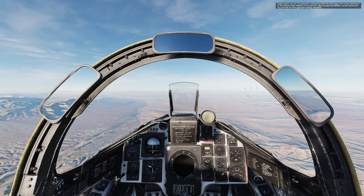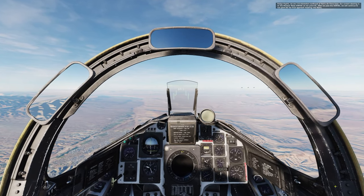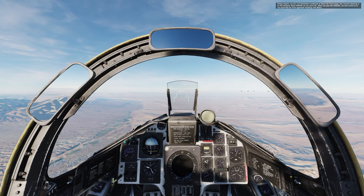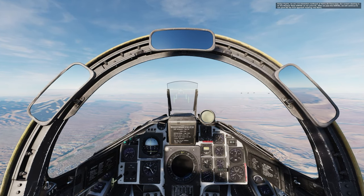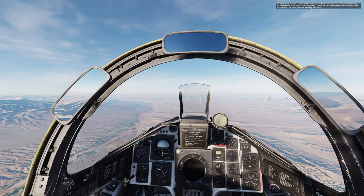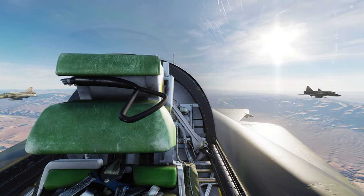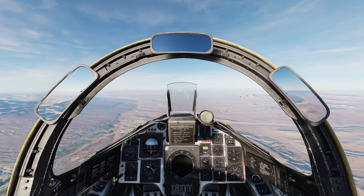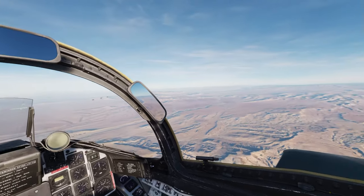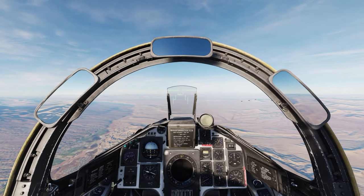Dodge flight, we are 115 kilometers northeast of Nellis Air Force Base. Our current steering is on the Mormon Mesa VORTAC at navpoint Bravo 1. After we pass the VORTAC, we will continue to navpoint Bravo 2 for final approach heading to Nellis. Dodge 1 copies all, Dodge 2. Thanks for the heads up.